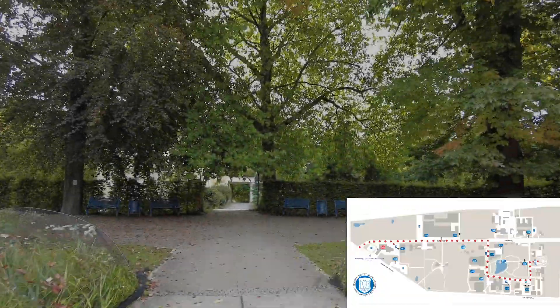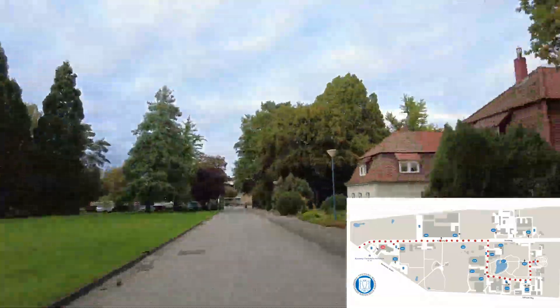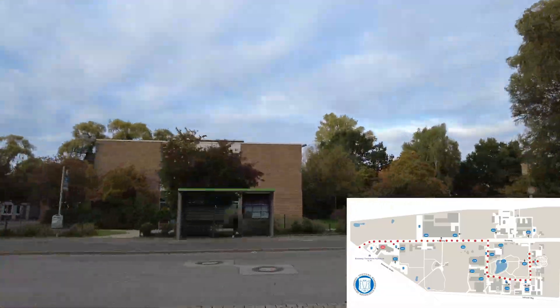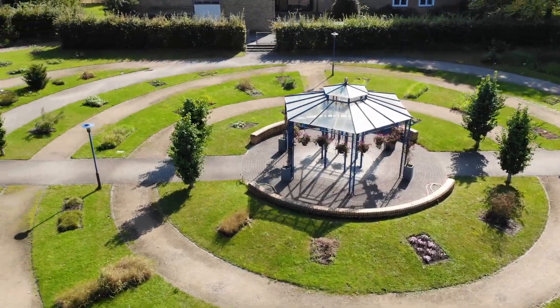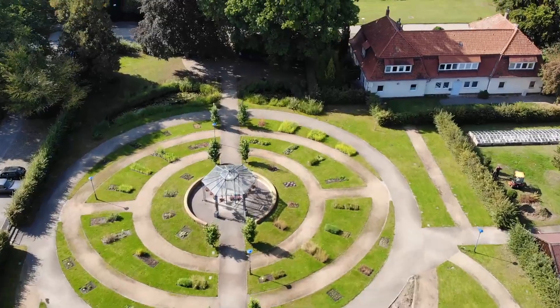If we go back a bit and follow the path further, we reach the last two institutes on our tour of the Bunteweg campus: the Institute for Animal Breeding and Genetics and the Unit for Reproductive Medicine. We hope this video helps you with finding your way around TiHo and we wish you a successful time with your studies here.